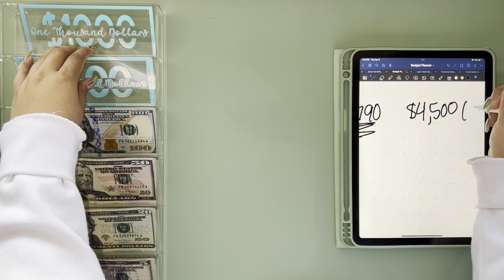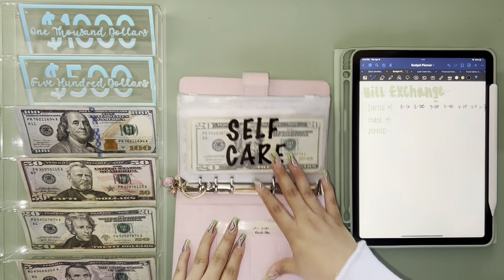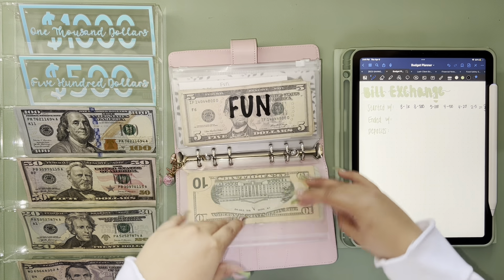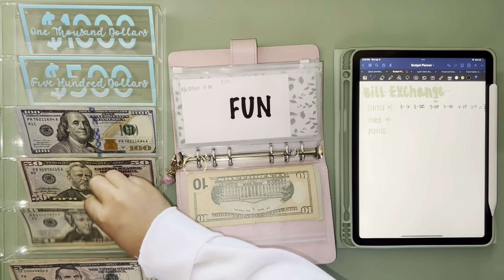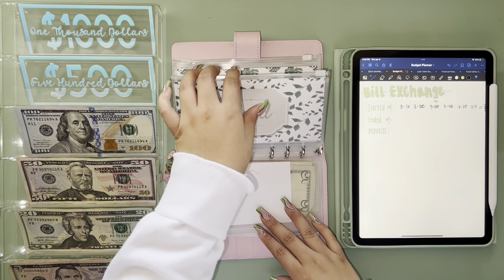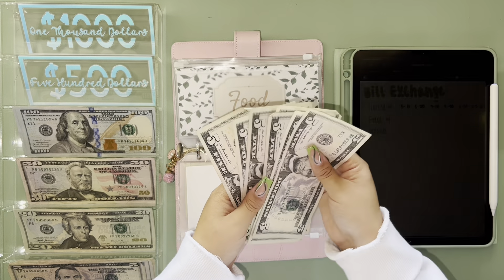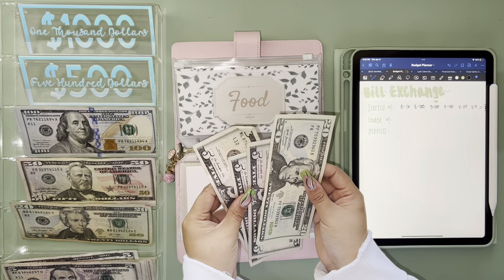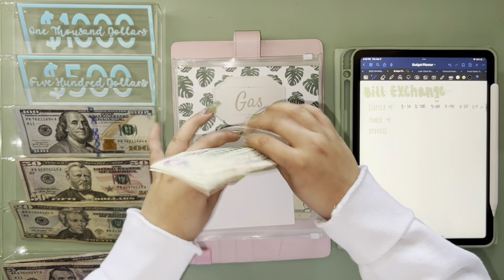Right here I have that I started with three 1K slips, three 500 slips, five 100s, four 50s, four 20s, and two 5s. So that's $790 that I'm going to start with, and around three $4,500 slips just so I'm not confused at the end.